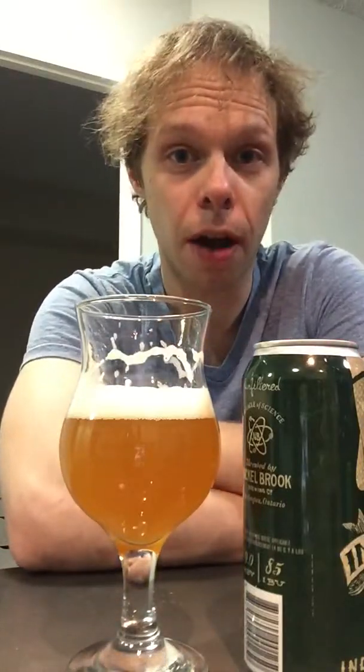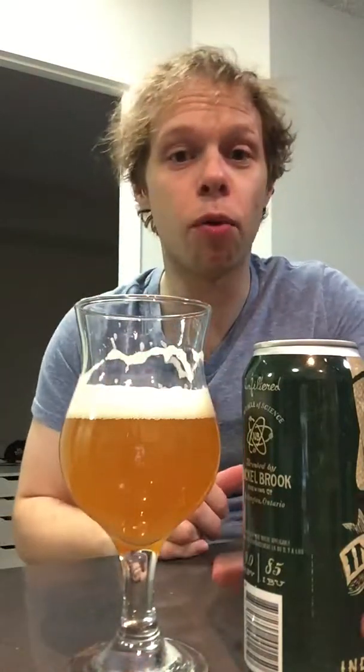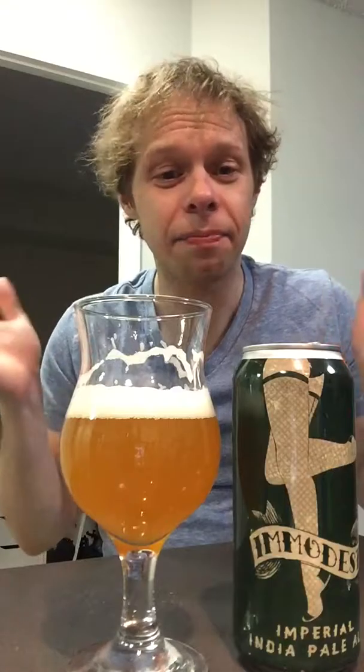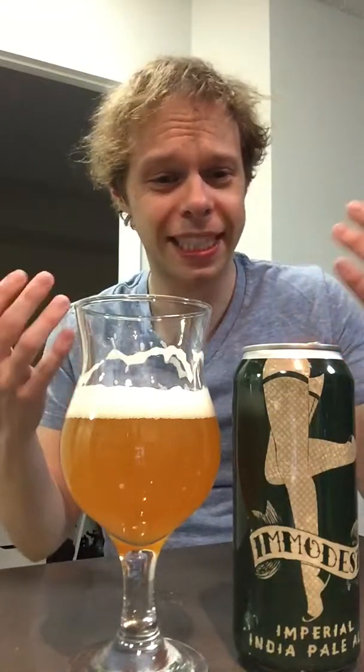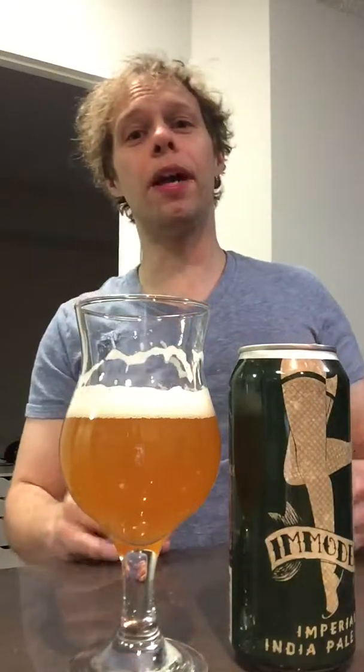They did a fucking amazing job. I'm going to go out and buy some of these. If they have more, I'm going to buy them. Damn, that's so good. Nine percent? You would have never guessed. It's super juicy. The Citra and the Simcoe are just an explosion.